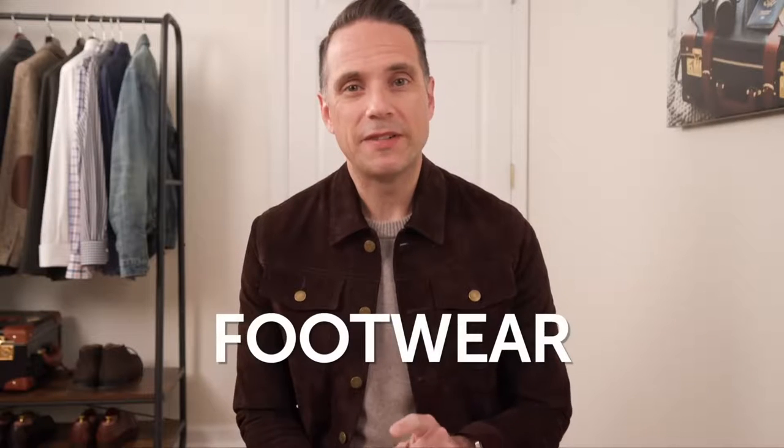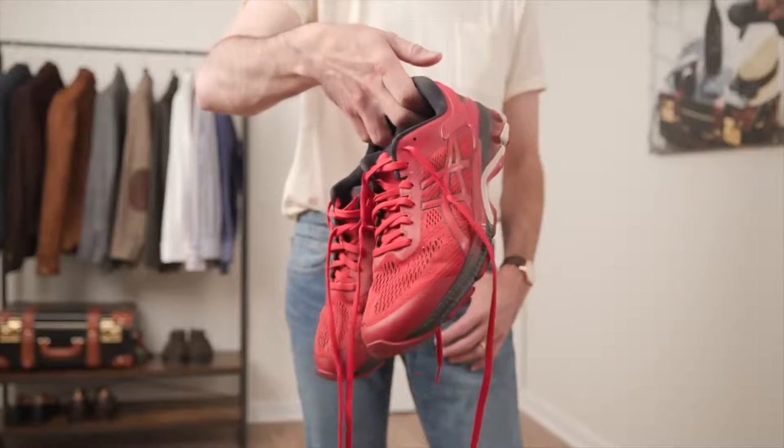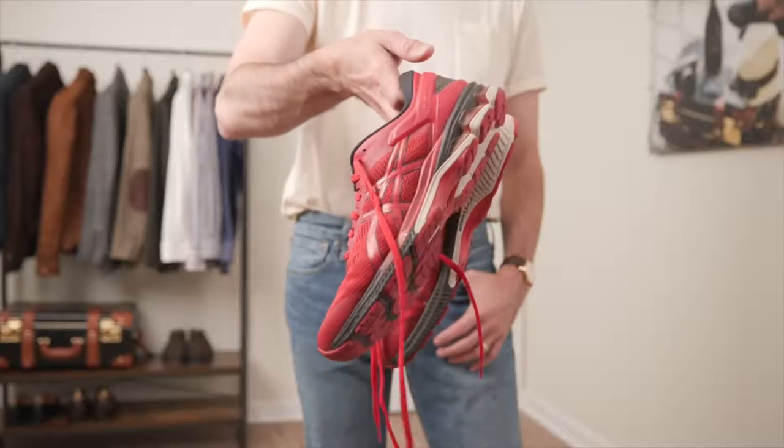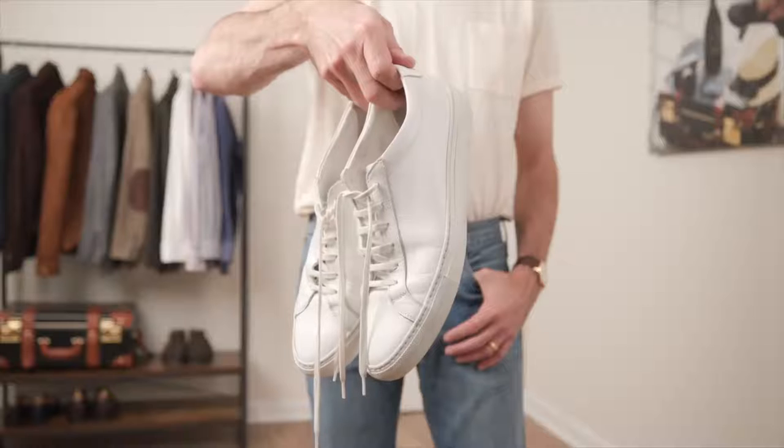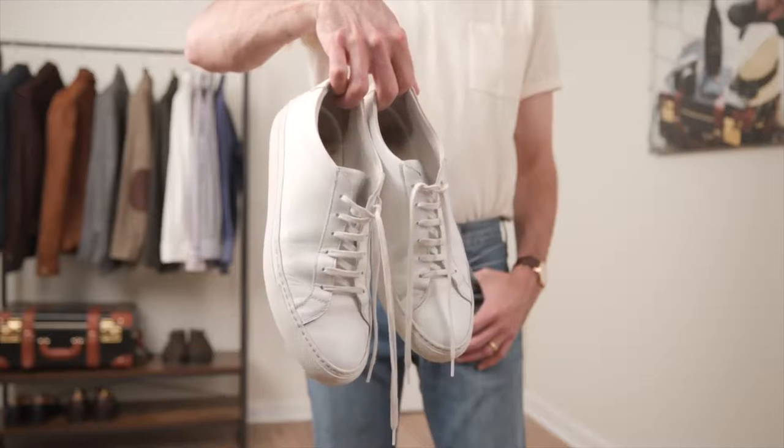Next, let's talk about footwear — specifically sneakers. Athletic shoes as your go-to footwear outside of working out or working around the house are a complete no-go. Instead, upgrade to a pair of minimal, low-top leather sneakers. They're still sporty, but help make a casual outfit look more put together and considered.